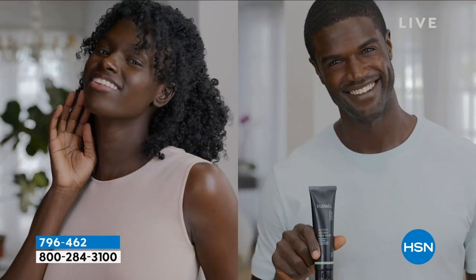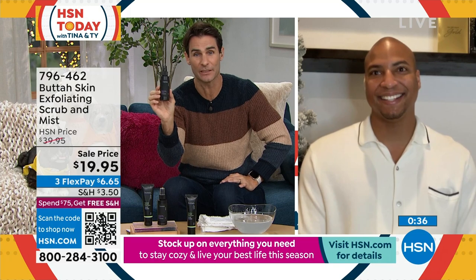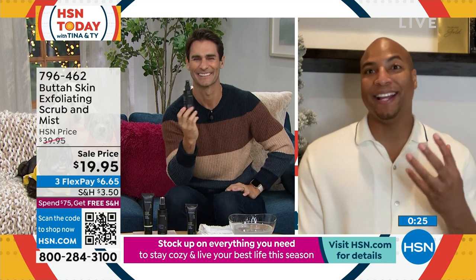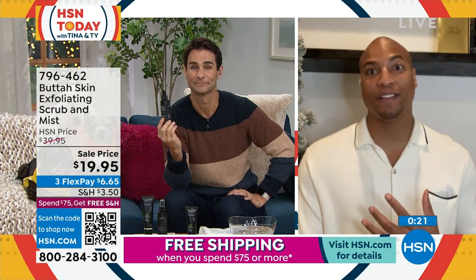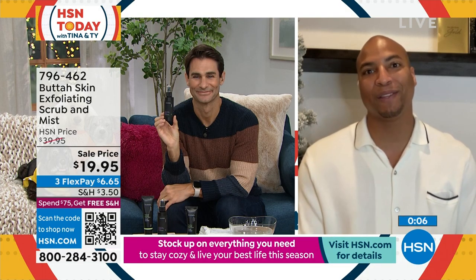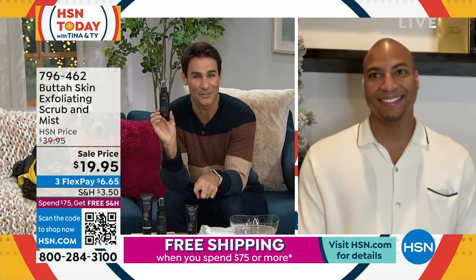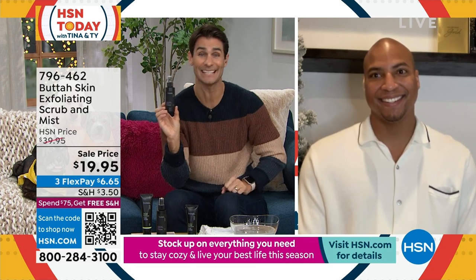Before we go — we only have about a minute left — can we talk about the mist? Because during the day we're out running errands, we've got a long day, we go from work and then we want to go to dinner. This is something to carry with you. Keep it in your bag — it's great after the gym for ladies, it's a great makeup setter, and it's also something you can put on your face to renew the moisture in your skin. In these winter months you don't have time to go into your bag and do all that moisturizing, so just spray that on in the car or before you go in somewhere — you have moisture, you have a glow, and it's adding healthy benefits to your skin. Those ingredients are so good. So you're getting the mist and the three-in-one — the scrub, the mask, the exfoliant, the cleanser — all for $19.95.